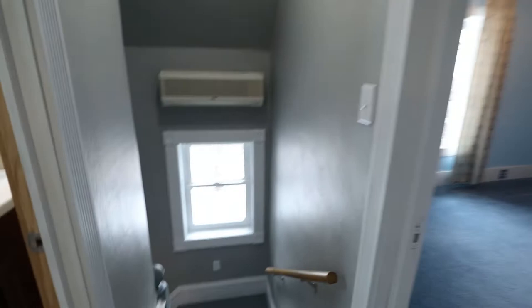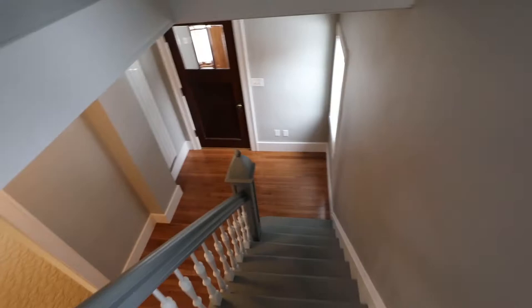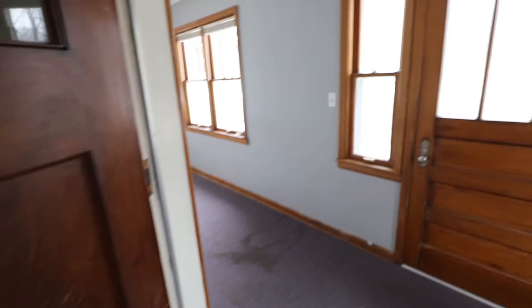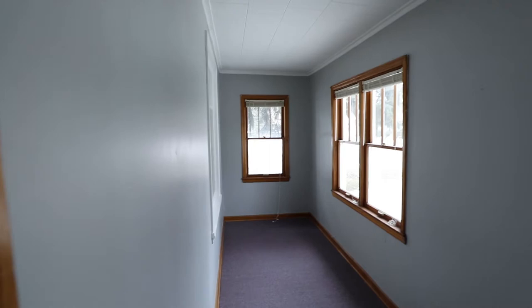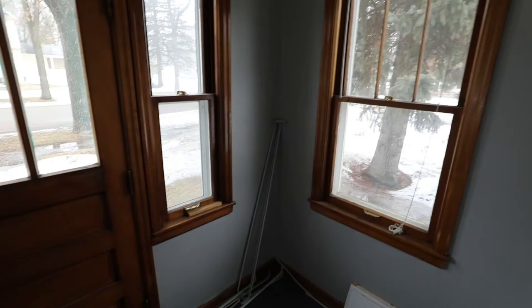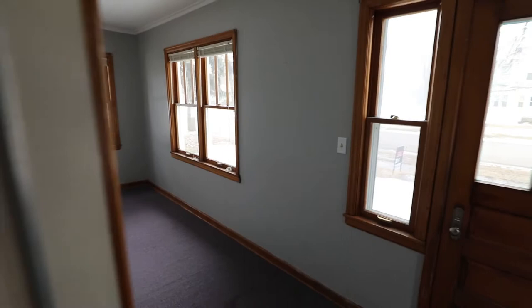Going back downstairs, there's a cool enclosed porch area. In the summertime you can pop those windows open — it's a nice place to relax, chill out, read a book while still being indoors and protected from mosquitoes. Throughout the house you have storage spots like this that are honestly pretty big; you can put a lot of things under here.